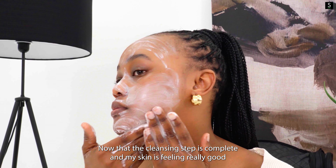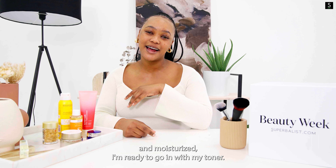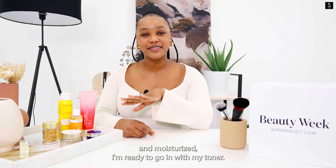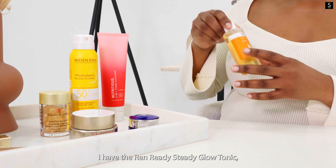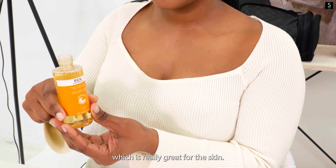Now that the cleansing step is complete and my skin is feeling really good and moisturised, I'm ready to go in with my toner. For today's choice, I have the REN Ready Steady Glow Tonic, which is really great for the skin.